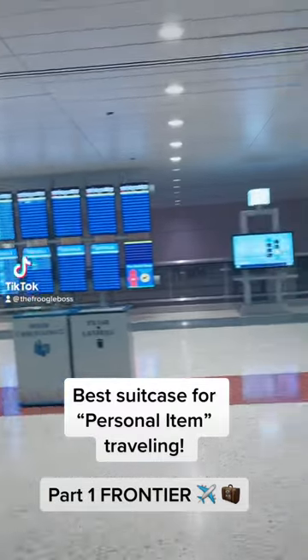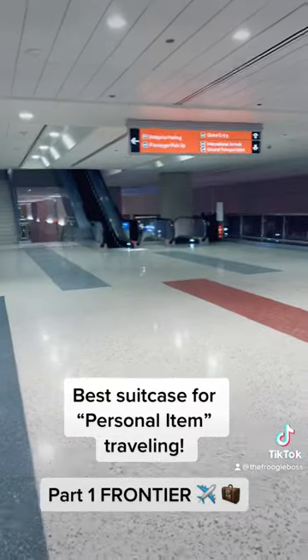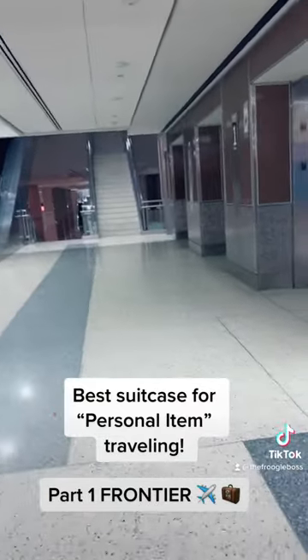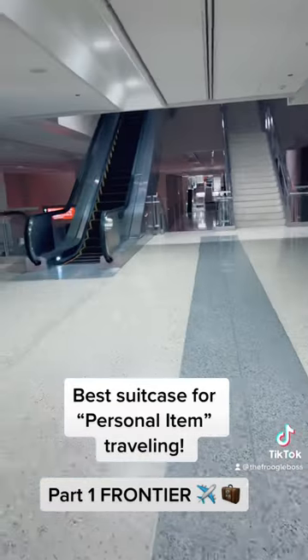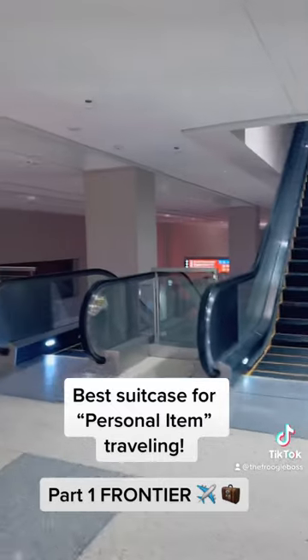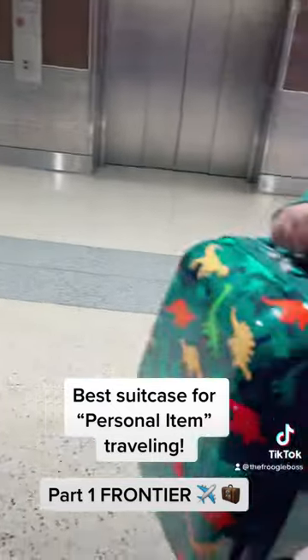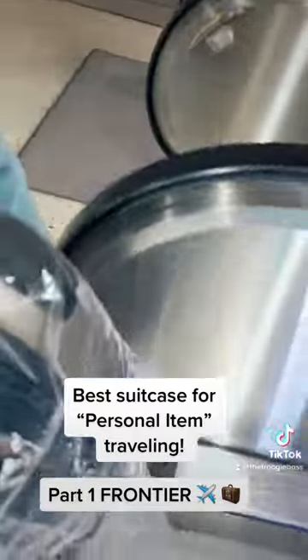Welcome back! I'm pulling up to the airport today to try out which of these four suitcases fit in the personal item bin for budget airlines, because we are not paying for luggage this year. Spirit charges $69 each way, and Frontier is neck and neck with them. I have two of the four suitcases in my hand right now.